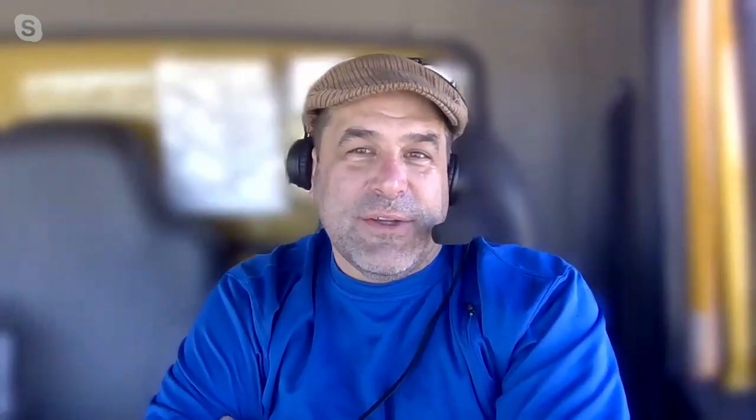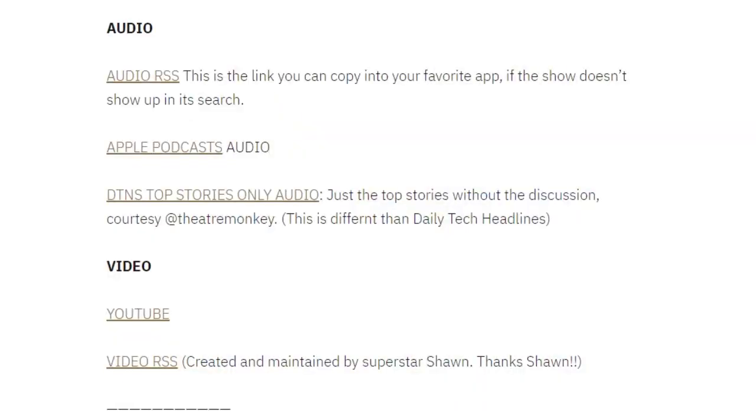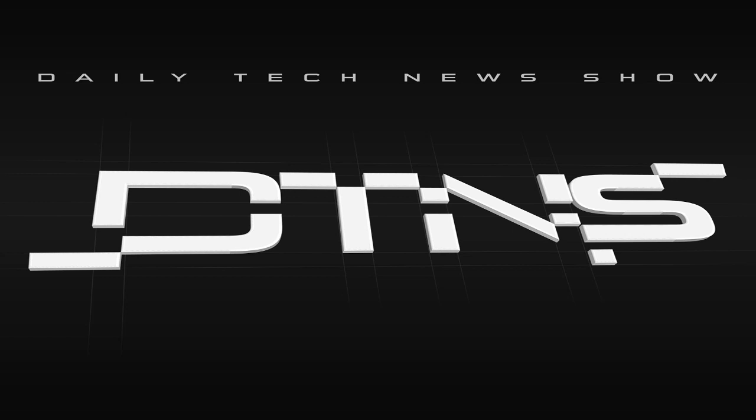If you want DTNS as a video podcast, get the video RSS feed at dailytechnewsshow.com/subscribe. We are live Monday through Friday at 4:30 PM Eastern, 21:30 UTC — find out more at dailytechnewsshow.com/live. We'll be back on Monday with Patrick Peja. This show is part of the Frog Pants Network — get more at frogpants.com.